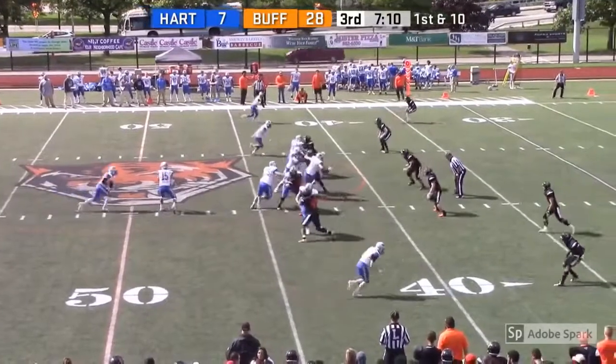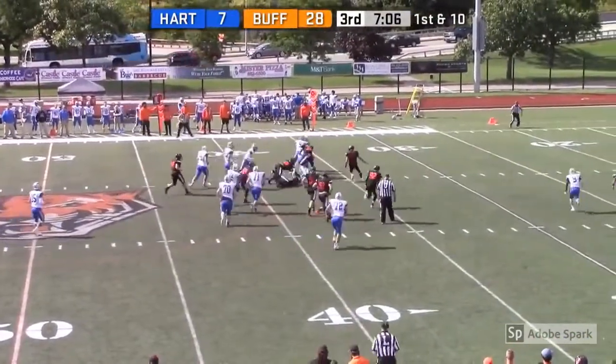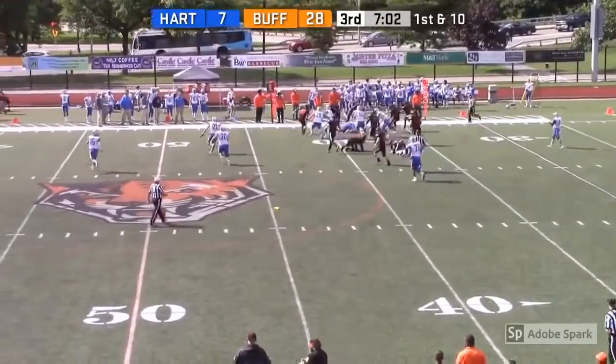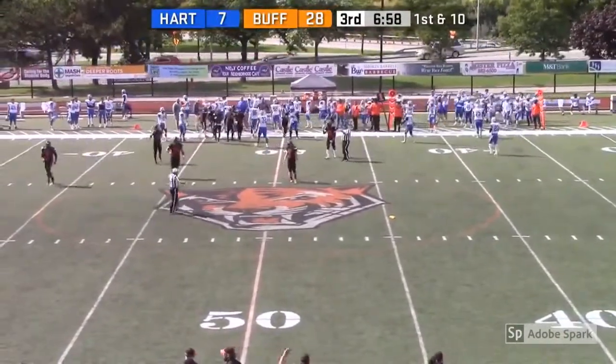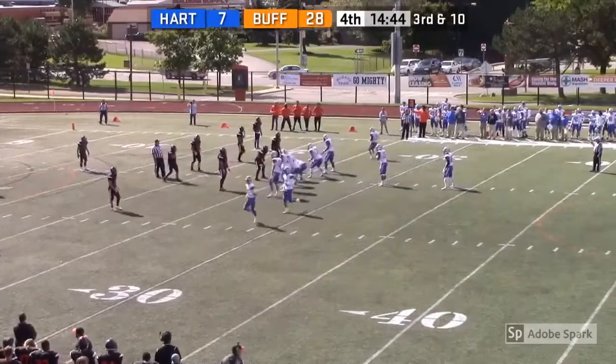Ronald Ballard only averaging 3.4 yards per carry. They give it to him on first down. He breaks a tackle off the left, and he gets up to — flag on the play and a fumble! Fumble, picked up by Buffalo State. That's Aloheim Tucker. He's got it to the opposing 48-yard line. There's a flag — maybe Buffalo State gets the ball, but they're all the way back at the 25.